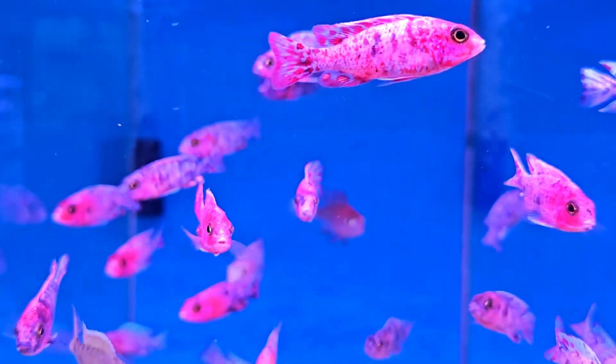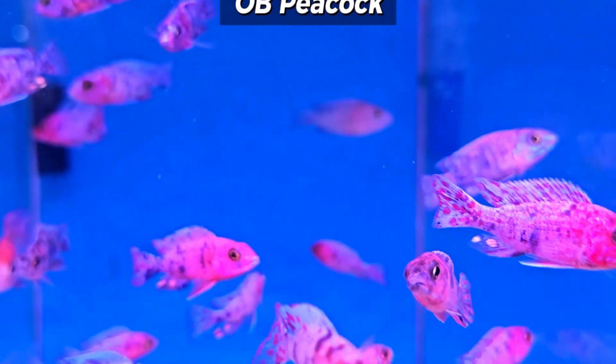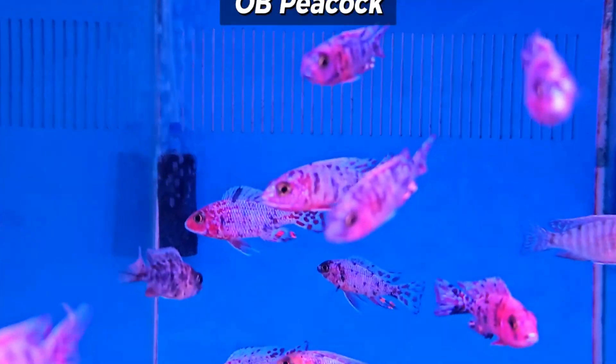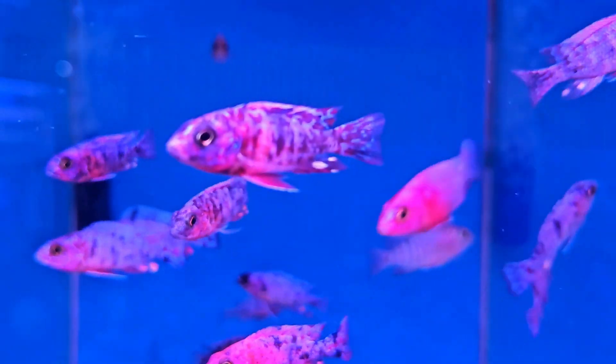I managed to get some more awesome OBs this week. Most of these are sort of your pinky base color, but of course they're all a little bit different and some real beauties in the bunch. Have to love your OB peacocks.